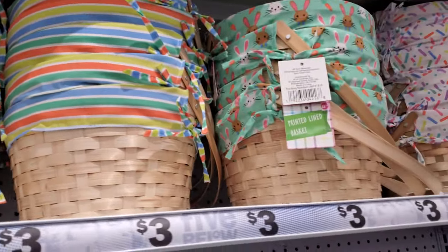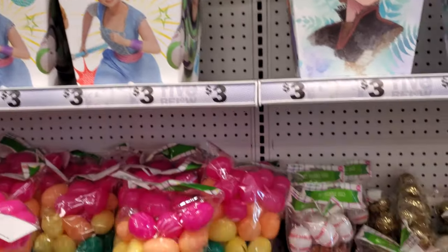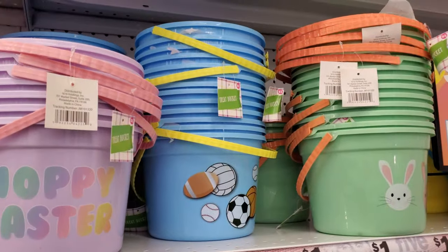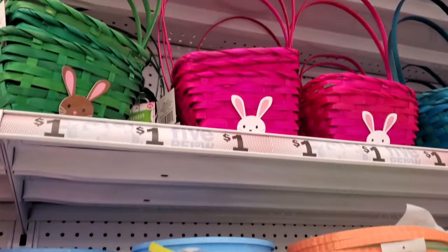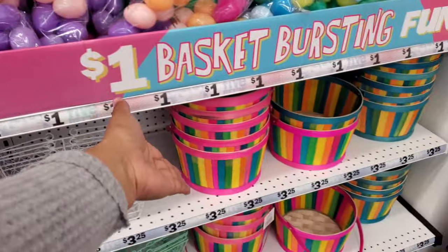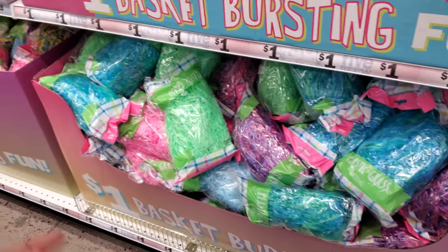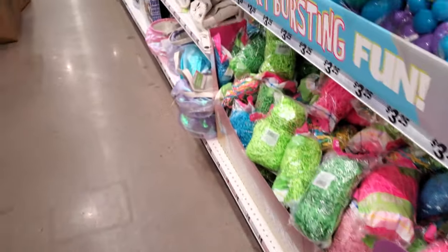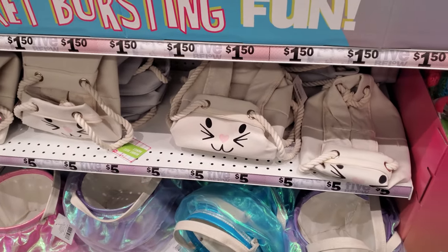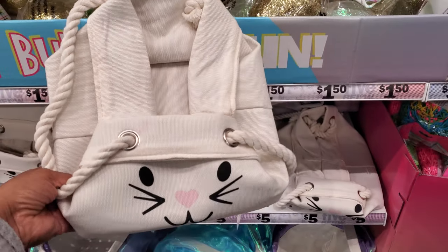These are three dollars. They've got Frozen, Trolls, and Toy Story. You have eggs of course for a dollar, Happy Easter ones also a dollar. I remember as a kid I used to get that kind. The colorful one is $3.25. Your grass is a dollar. I thought this would be a backpack — like a cute bunny backpack — but no, it's a basket. It would look cute like a backpack, right? Five bucks.